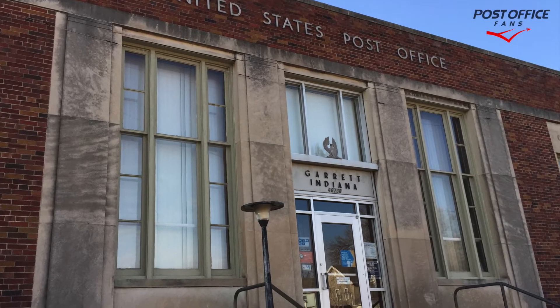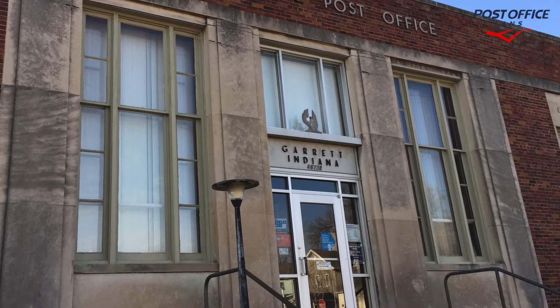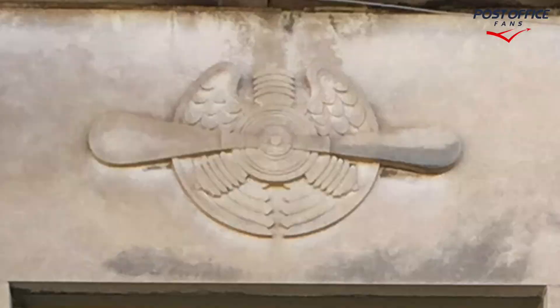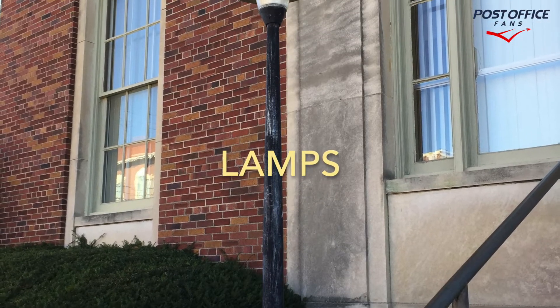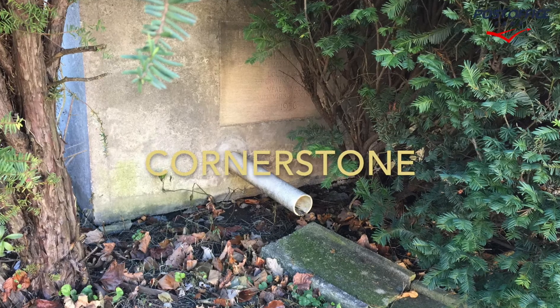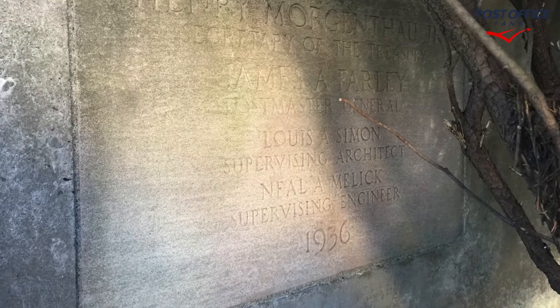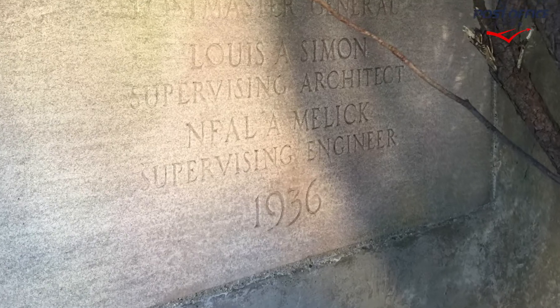The front entrance here is nice and handsome. We have these decorative elements above the windows, and lamps on either side of the front entrance. The cornerstone is in the lower left corner behind this evergreen bush — a little tricky to photograph, but we got it.